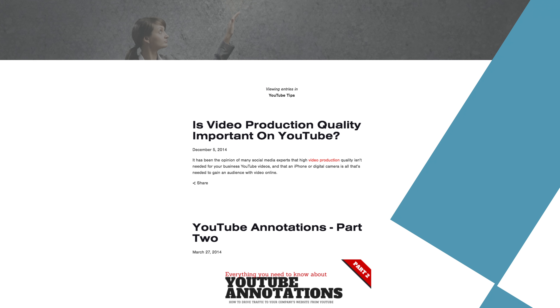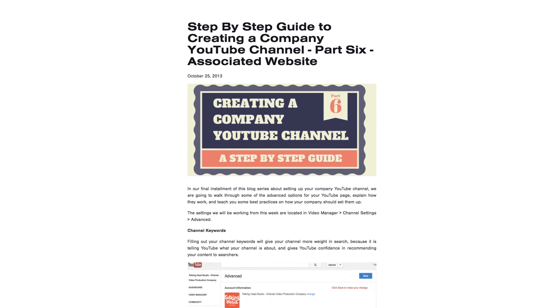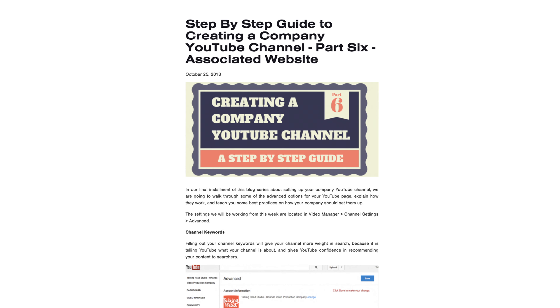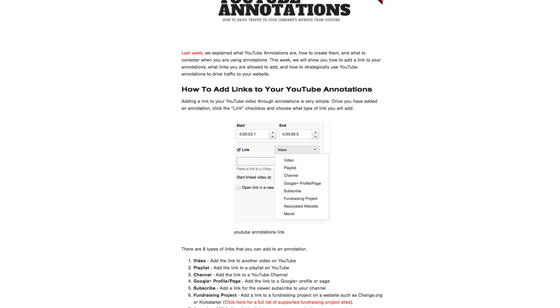If you're a video production company, you can talk about whether video quality is important for YouTube. This type of content is useful because most people would rather bring in an expert once they know all that is involved.